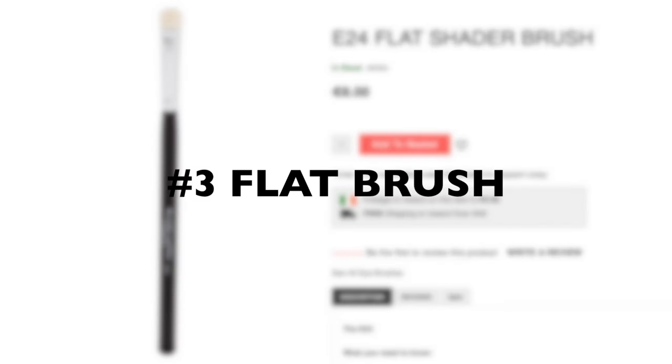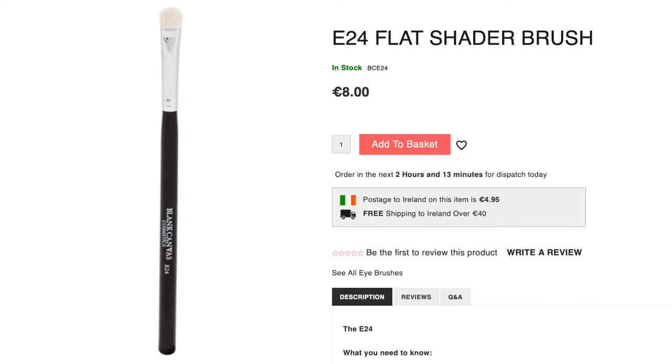And the final essential brush is a flat brush. This is great for pressing and swiping on the eyeshadow. I have two options: one that is natural hair and one that's synthetic. I really like the E24 because the tip of it kind of tapers out and creates really, really thin lines.